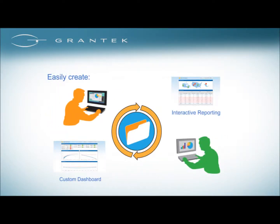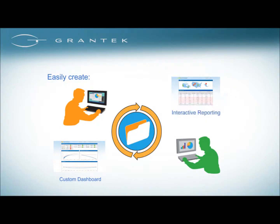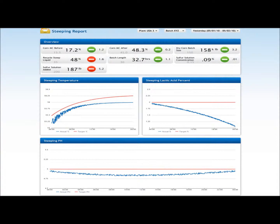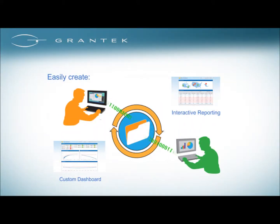Everyone can configure their own custom dashboards to view and analyze data. They can create and share their own interactive reports, publishing them directly to the model or emailing them to fellow colleagues. No need to rely on IT resources to run reports — everyone can configure automated or ad hoc reports on the fly.